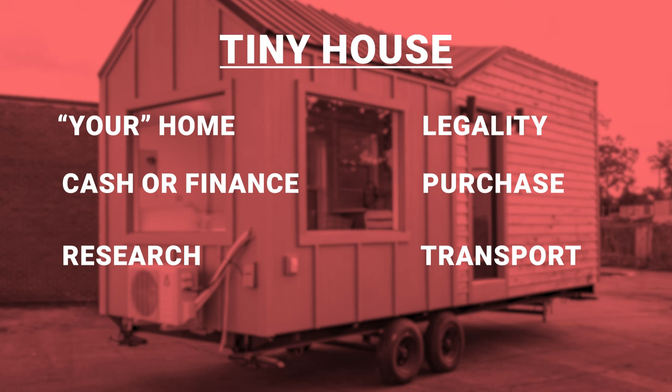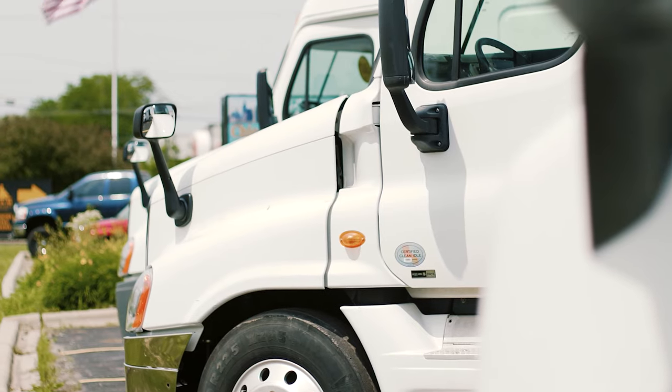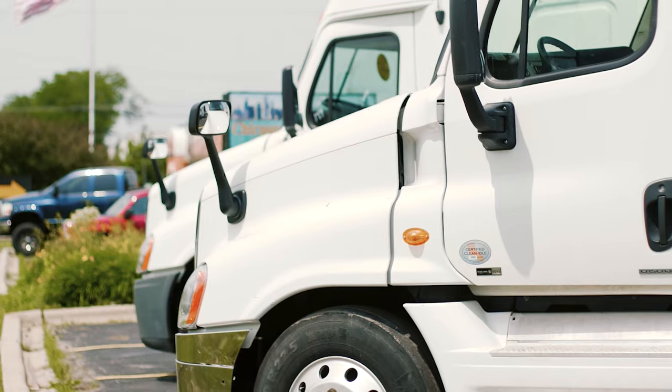Congratulations on buying your tiny house! Now you need to make sure you have a way to transport it. Most people don't have a transport vehicle — you need at least a three-quarter-ton heavy-duty truck, or a one-ton dually, depending on the size of the tiny house. You'll want to hire a reputable transport company that is licensed and bonded, so that if anything were to happen during transport it would be on them. The last thing you want is for your investment to come off the road during transport and have the transporter unable to cover the damage.